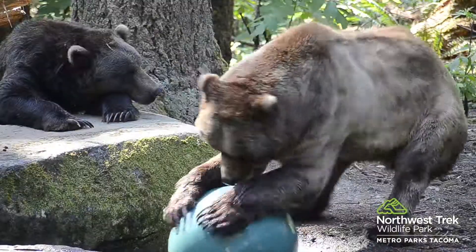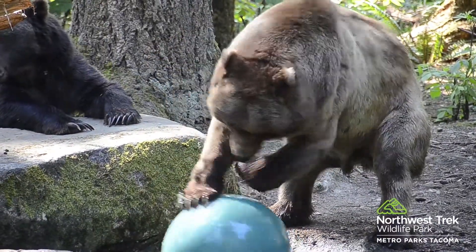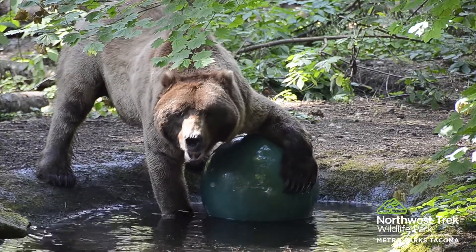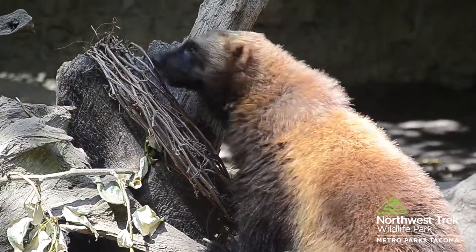Keepers provide animals with objects or changes to their environment to stimulate natural behavior. This satisfies the animal's physical and psychological needs and gives them an opportunity to make some choices in their daily life. This creates healthier animals and better viewing experiences for our visitors.